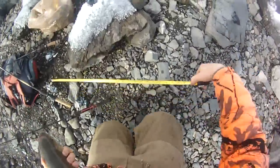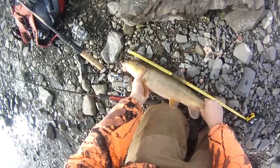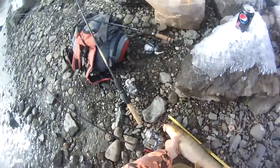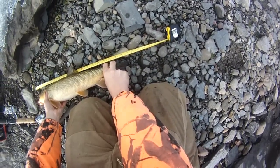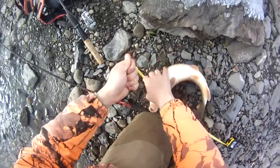Let me measure this guy quick — he's probably like 19-20 inches. I'm just bait fishing with three rods today. I had two minnows on one and a nightcrawler on the other one. Yeah, 20 and an eighth inches — decent sucker, a little above average.